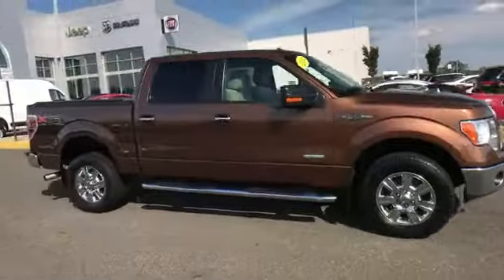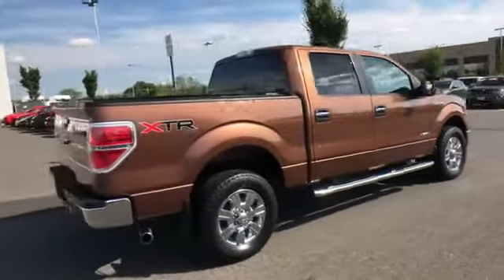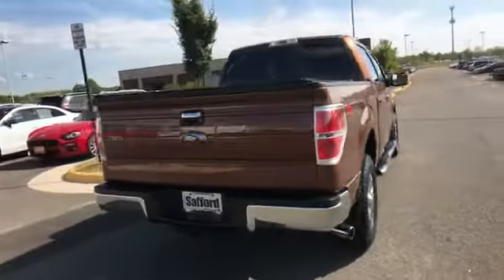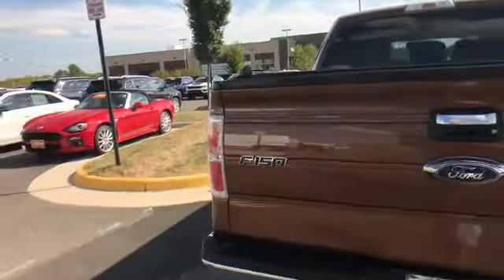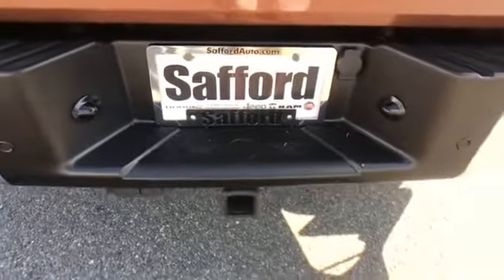Four wheel drive, tinted windows, pass through rear seat, power outlet, keyless entry, engine immobilizer, automatic headlights, auxiliary input, aluminum wheels, stability control.